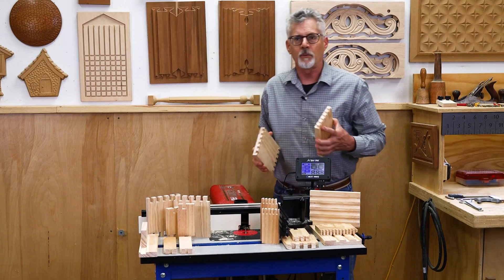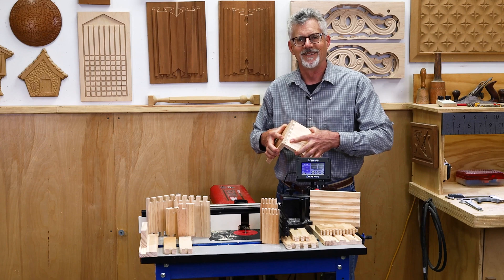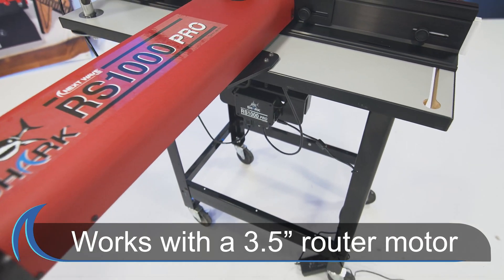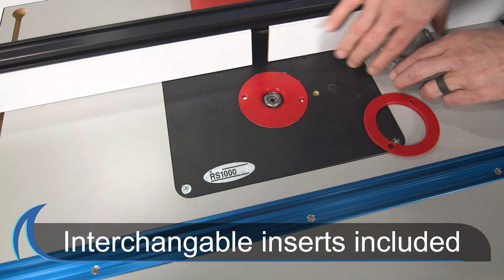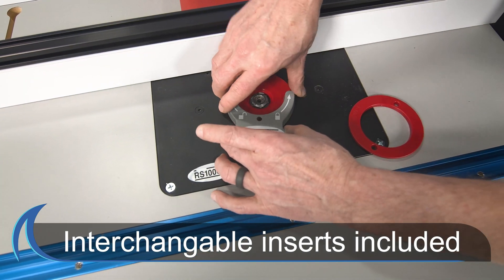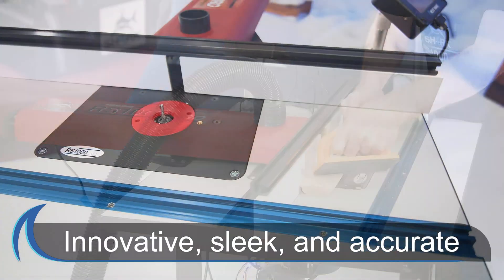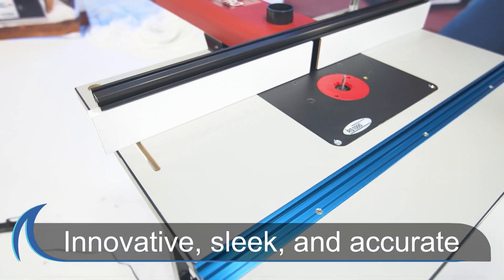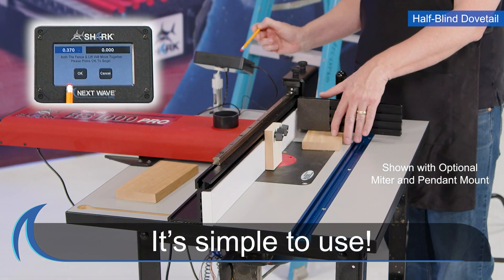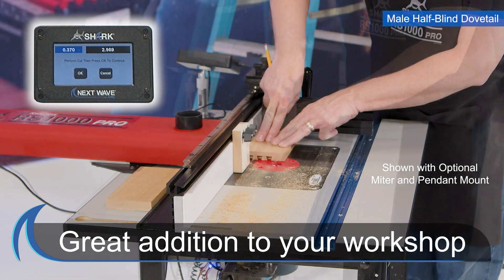The on-screen prompts walk you through each step of the setup, guaranteeing repeatable results every time. The Shark RS1000 Pro fits any standard 3.5-inch router motor and features interchangeable inserts for larger bits. It also has an integrated 2.25-inch dust port. Not only is the Shark RS1000 Pro innovative, sleek, and accurate, it is simple to use, and you can immediately benefit by having it in your workshop.